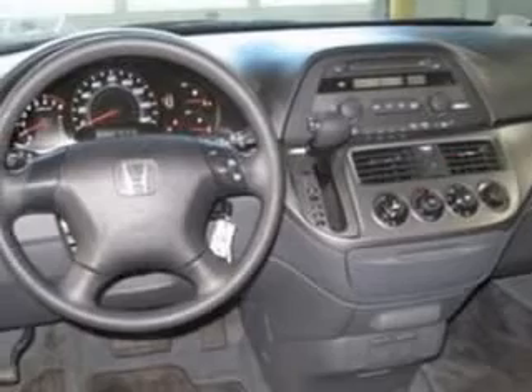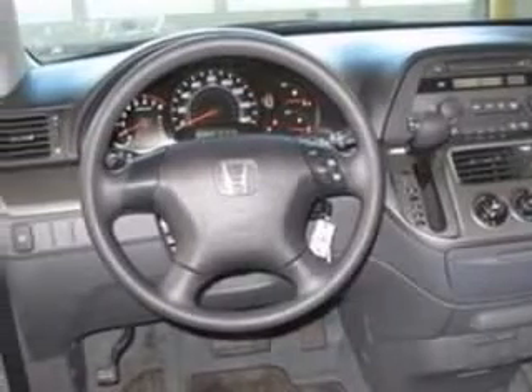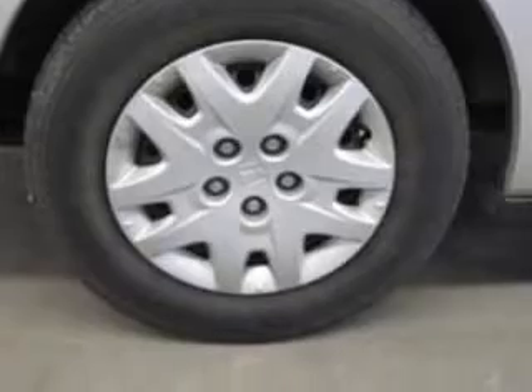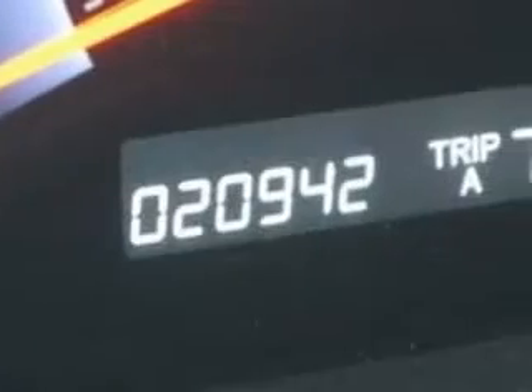This vehicle has a silver-pearl metallic exterior and includes the following options: four-wheel ABS brakes, air conditioning, chrome grille, clock, in-radio, and cruise control.